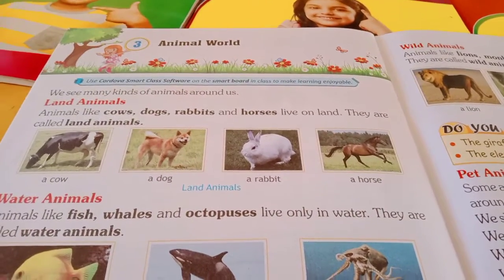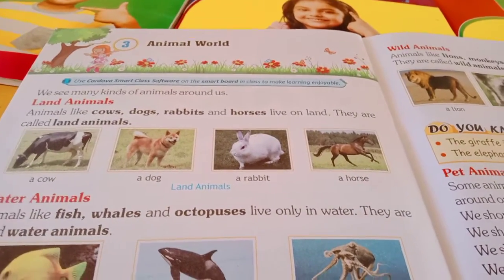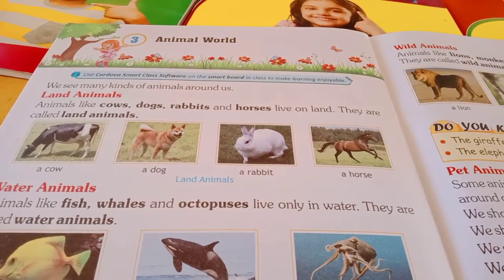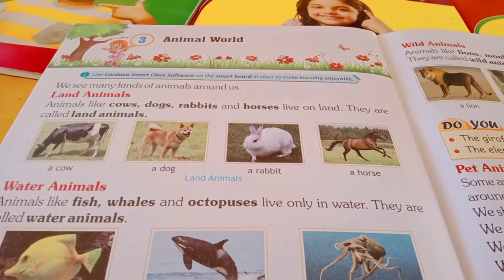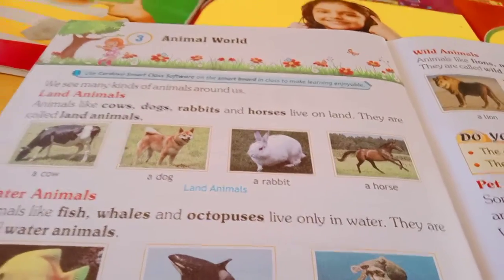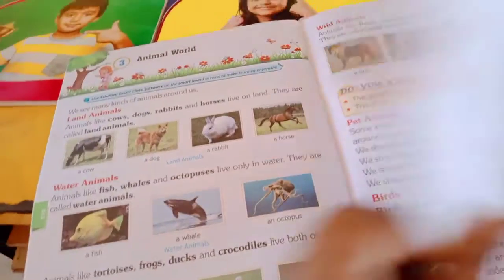Good morning. This video is from Success Convent, Mende Chhwal, Tirunelveli, Tamil Nadu. Today I am going to take a book back exercise for grade 1, volume 4, subject TVS, lesson number 3, name of the lesson: Animal World, book back page number 54.